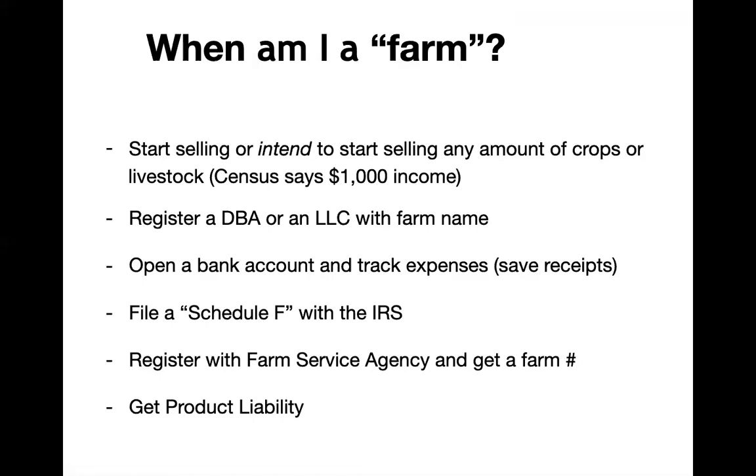The fifth thing would be to register with your local Farm Service Agency. This is a USDA federal agency that keeps track of farms and links different farm businesses to land bases and gives you a farm number. This starts to give you eligibility for crop insurance, cost-share programs offered through USDA and NRCS — the Natural Resources Conservation Service — and also to facilitate disaster payments if you have an off year.